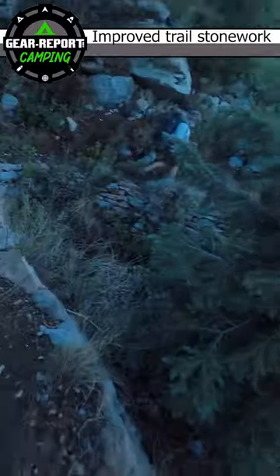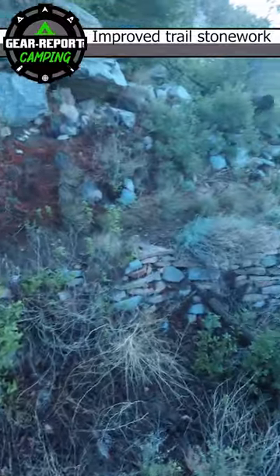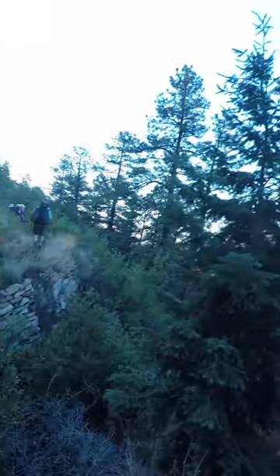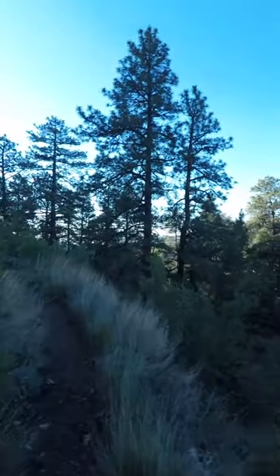Here you see another example of the amazing stonework that the trail crews do at Philmont. They built this wall along the critical edge to prevent that side of the trail from eroding and falling off.